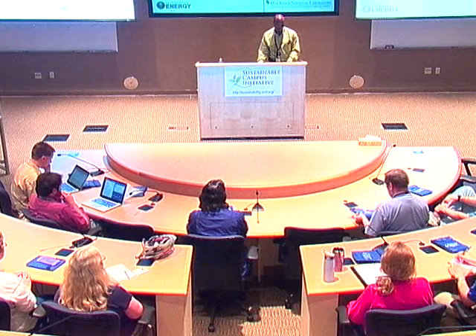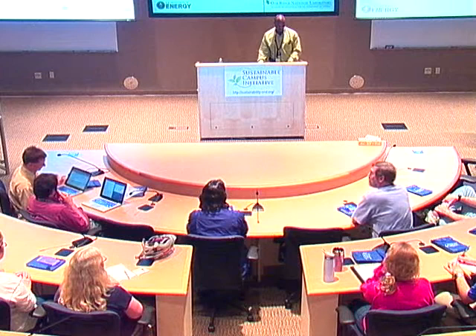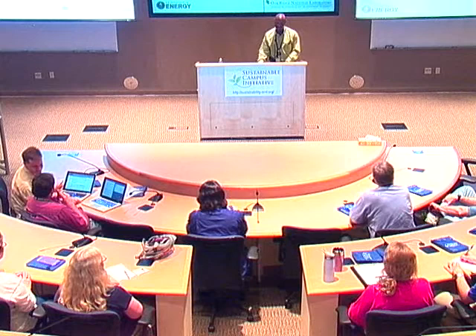I extend a special welcome to all of the summer interns who may be here today. We are looking forward to you having a safe, productive, educational, and fun experience this summer.